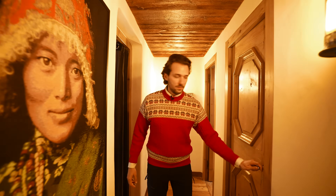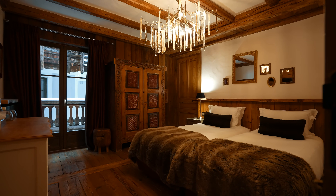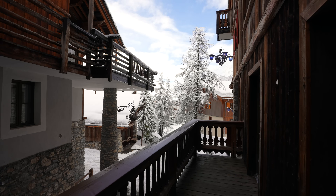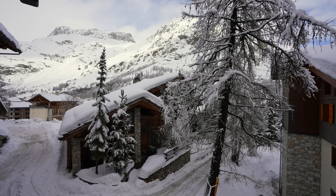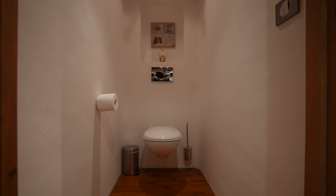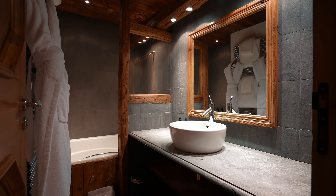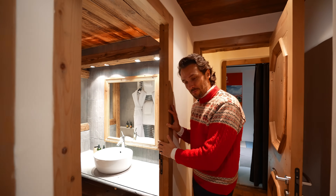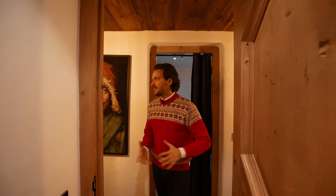Bedroom number two — as usual, cozy, comfy, super nice and warm. There's a TV setup and once again a terrace that leads out to a balcony where you can observe the snowfall, see the mountains, and breathe in some alpine air. There's a separate toilet and shower with a one-sink vanity setup. The flooring is very loud — it squeaks — but that's part of the chalet experience. For me, this is authenticity in its purest sound form.